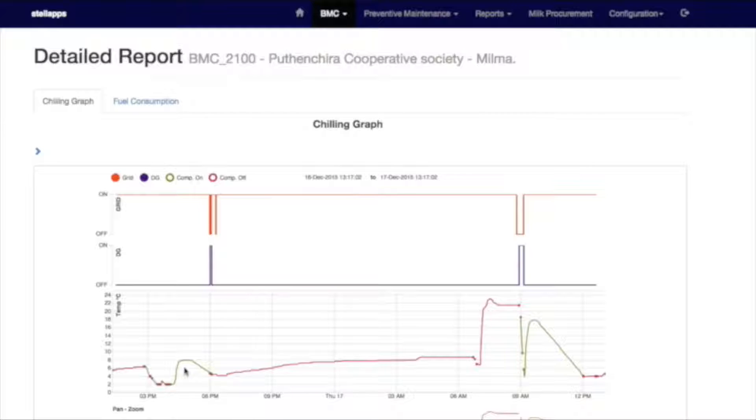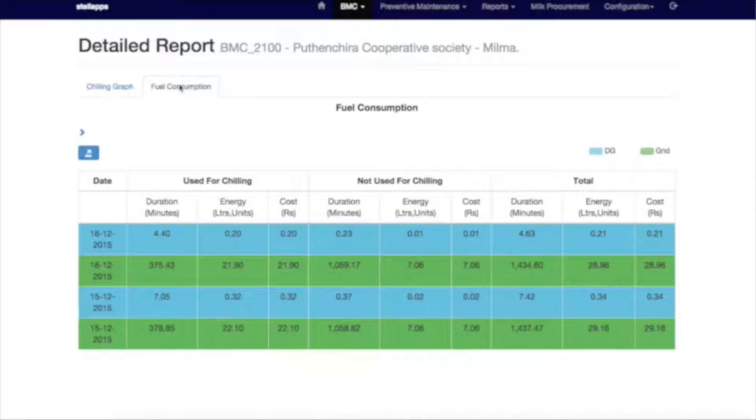Big data that comes into our cloud system is processed and analyzed by our big data analytics engine to generate reports and patterns of different kinds. For instance, chilling session reports — reports about how the milk was chilled, what time was taken for the milk, and what the volume of the milk was at various points of time — at a per-BMC level. There are also cleaning reports and power consumption reports showing what power was consumed to chill the milk.